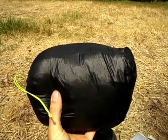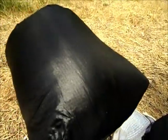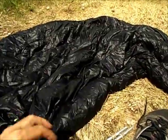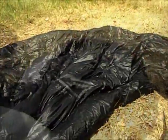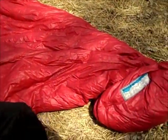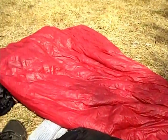This is my underquilt for my hammock. It's a three-quarter length made by Wilderness Logix, rated 20 degrees, and it works really good. Here's my sleeping bag — there it is compressed, and unraveled. It's made by Western Mountaineering, it's a Summer Light, rated at 32 degrees, and it works really good.